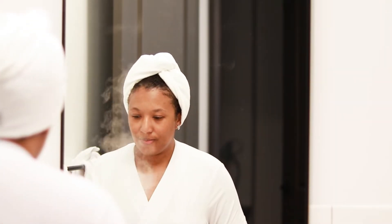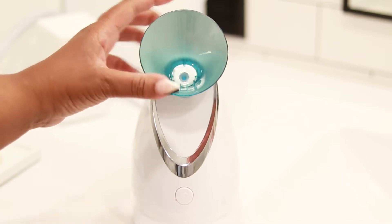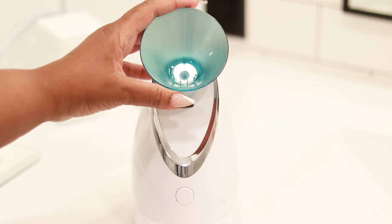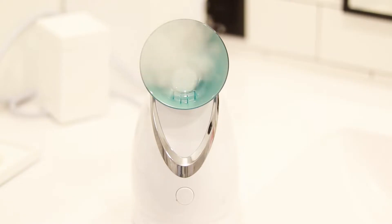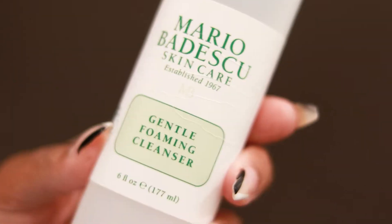I prefer to do my face care before getting into my body care, and I like to start off with this steamer that I got from Amazon. I like to start with steaming so I can open my pores — and as you can see this thing puts out a nice amount of steam.